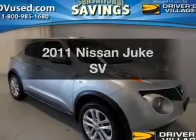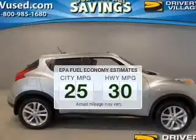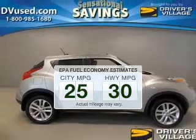Find everything you want in a ride under one roof with this vehicle. Save your money and make fewer trips to the gas station when driving this fuel-efficient vehicle.